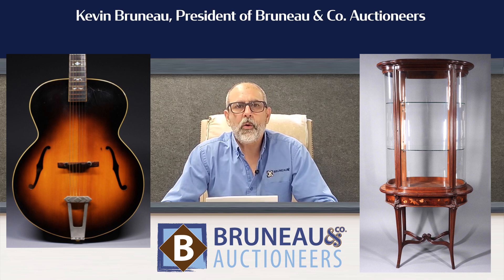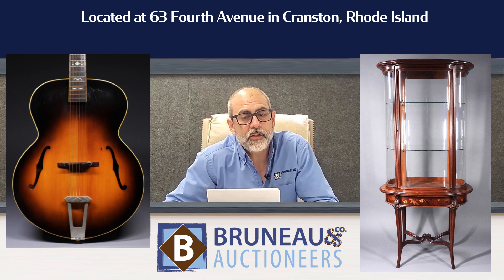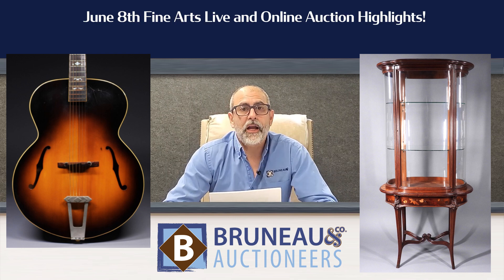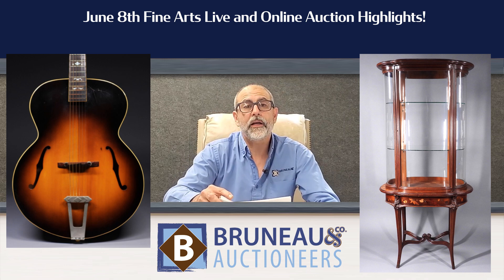Hey everybody, it's Kevin here from Bruneau & Co. Auctioneers, located at 63 4th Avenue in Cranston, Rhode Island. We had our June 8th fine online and live auction of interesting estate items, and these are some highlights from the sale.